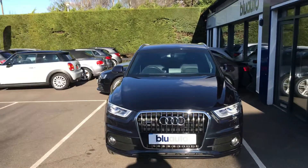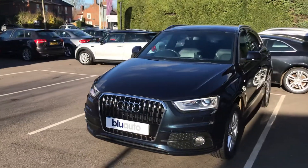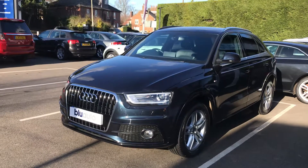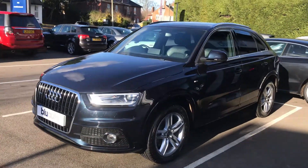One of the main reasons why we do these videos is just so you can get a general idea of the condition of the car prior to potentially coming down to view the vehicle. All of our cars are really carefully sourced and we do pride ourselves on the level of preparation that goes into the vehicles.